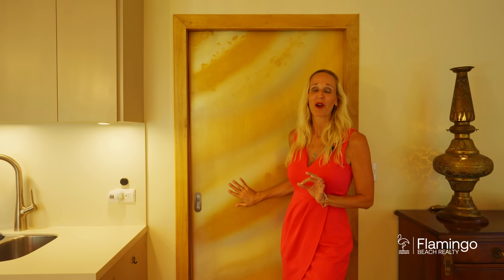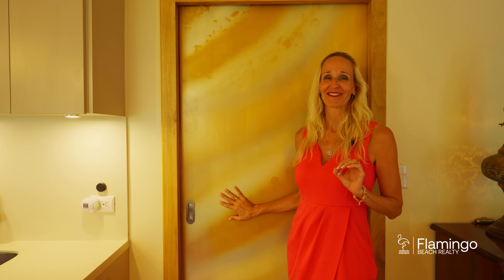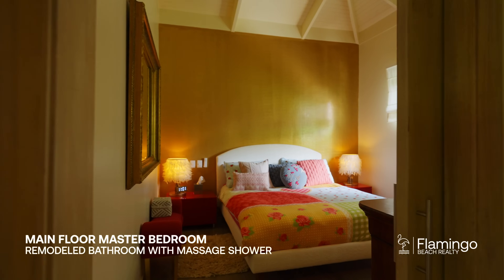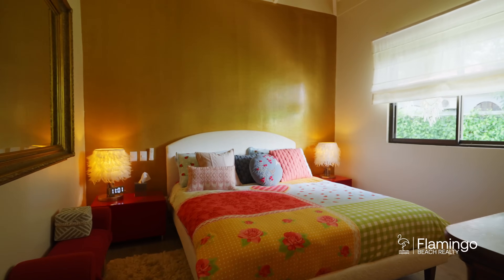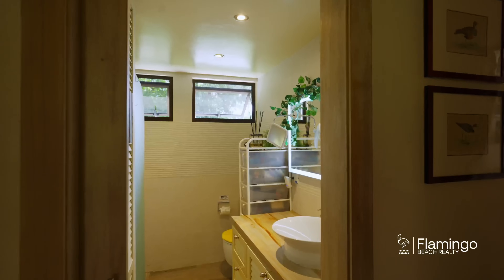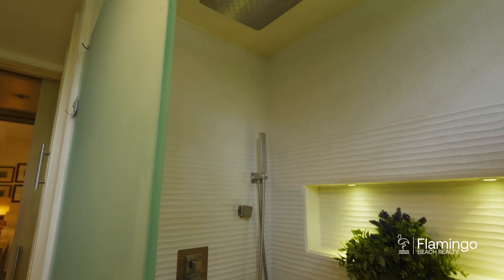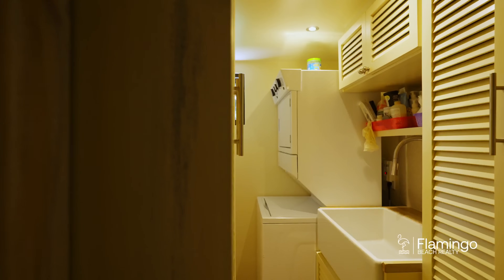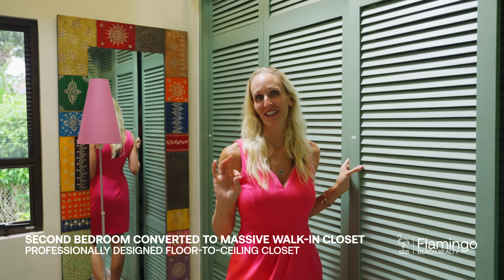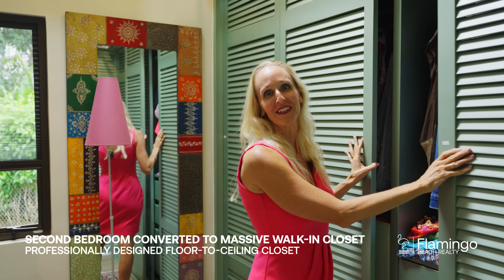Check out this beautiful hand-painted door. Behind here is a beautiful master bedroom and an incredible closet and an ensuite bathroom. I have never seen a closet like this — it's every woman's dream. It goes all the way to the ceiling and it's completely organized.